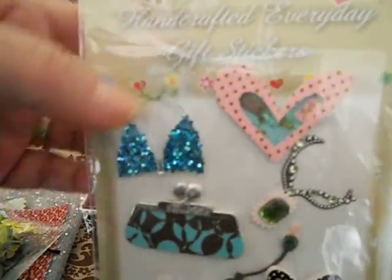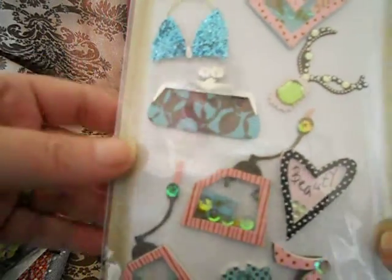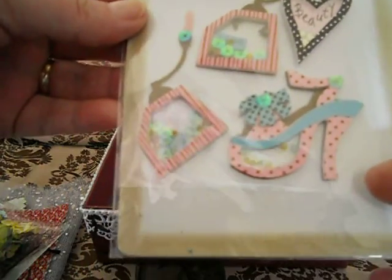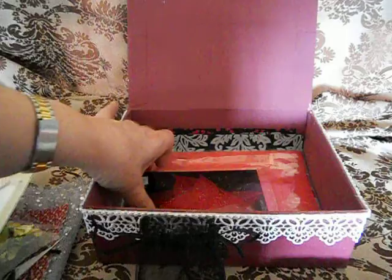And then she also gave me this one — with a hat, a bikini top, a purse, a necklace, and a lovely shoe with high heels. And then she also gave me — yes — skeleton leaves. They are red with glitter.